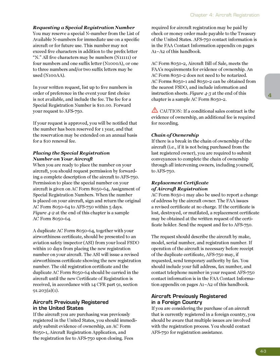Requesting a special registration number: all 5 characters may be numbers (e.g., N11111), or 4 numbers and one suffix letter (e.g., N1000A), or 1–3 numbers and 2 suffix letters (e.g., N100AB). In your written request, list up to 5 numbers in order of preference in the event your first choice is not available, and include the fee. The fee for a special registration number is $10. Forward your request to AFS 750. If your request is approved, you will be notified that the number has been reserved for one year, and that the reservation may be extended on an annual basis for a $10 renewal fee.